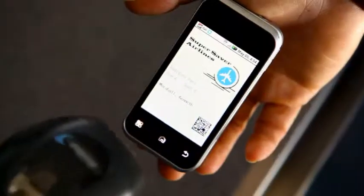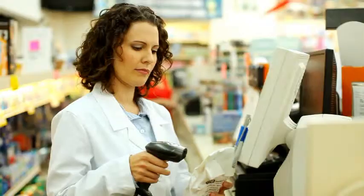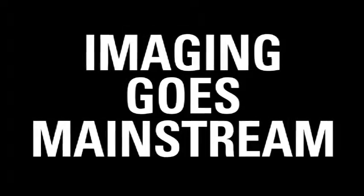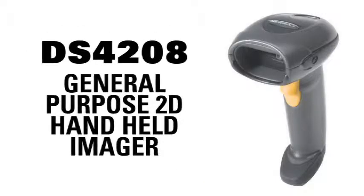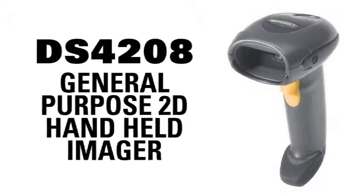Scanning from mobile devices has never been easier for customers to conveniently shop, travel, stay healthy and even go to the movies. Imaging now goes mainstream. Introducing the all new Motorola DS4208 general purpose 2D handheld imager.